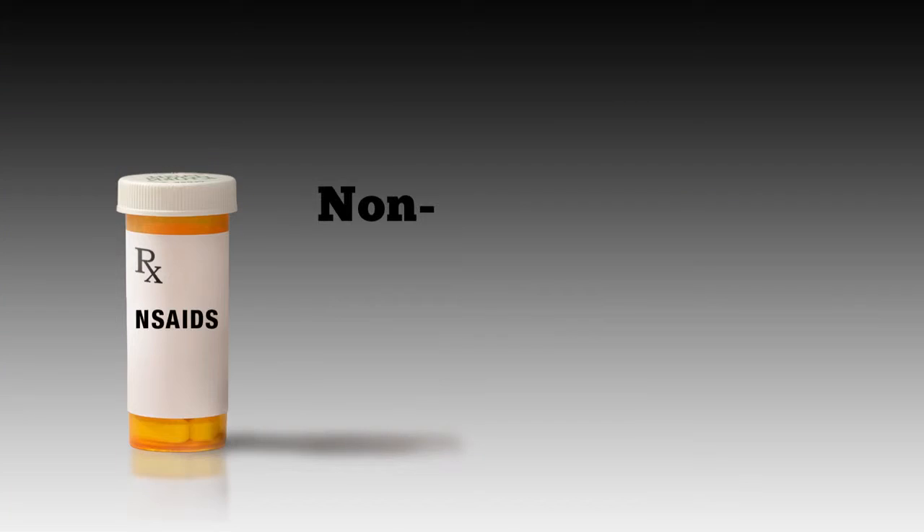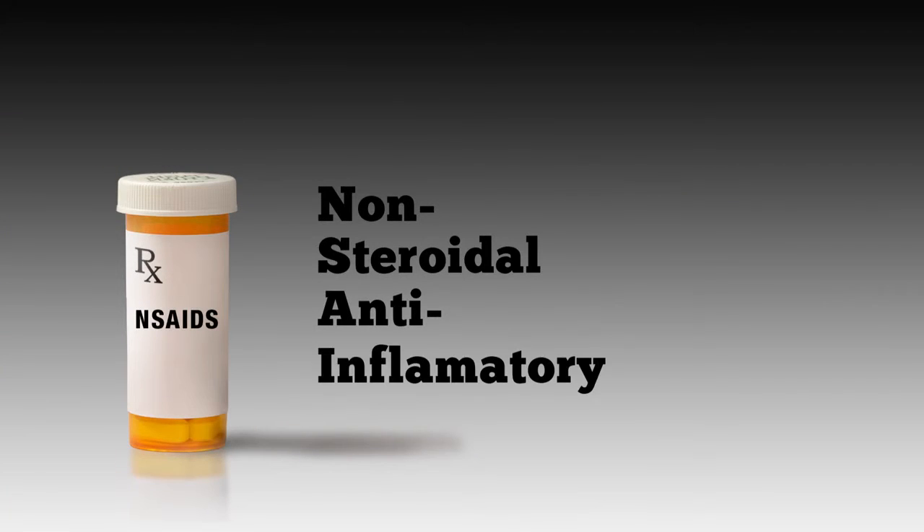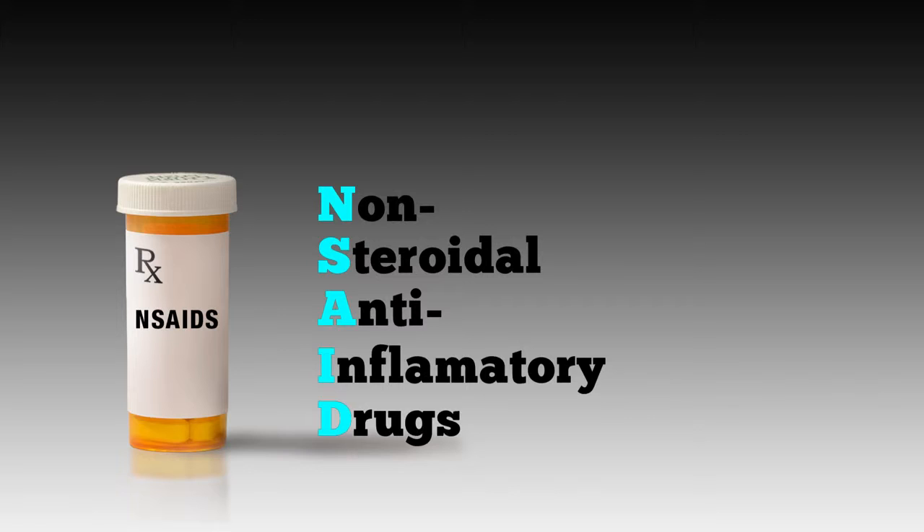Doctors rely on some similar medications for symptom relief in both gout and RA — these are non-steroidal anti-inflammatory drugs, or NSAIDs. In gout, NSAIDs are used to get rid of the attack; in RA, they are used long-term to lessen symptoms. Long-term RA treatment is more complex, often using NSAIDs regularly and also incorporating drugs that strategically dampen your immune system to prevent it from destroying your joints.